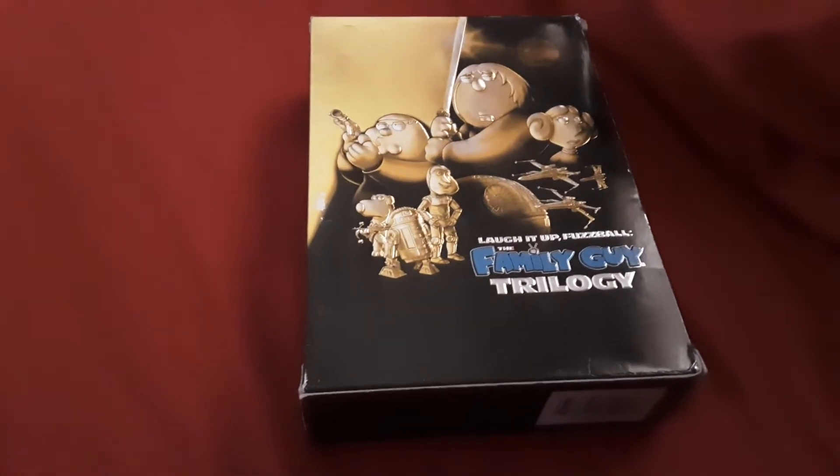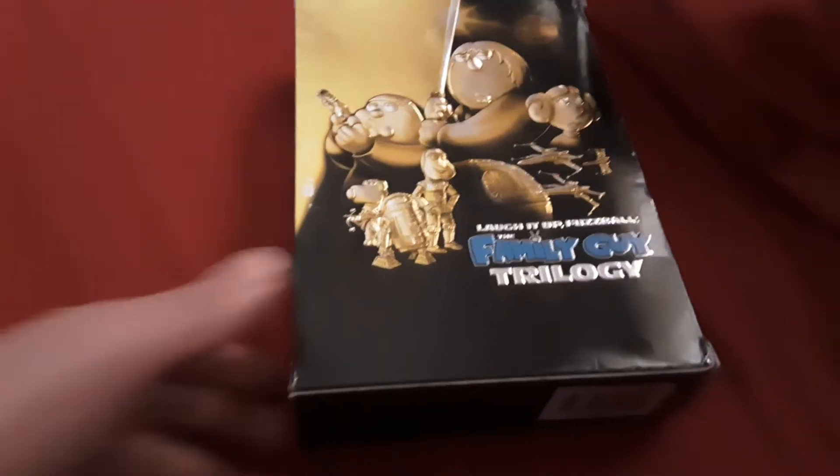Hello you guys, it's me, S&S World, and today I'm gonna do a little unboxing video of Family Guy — the Star Wars Trilogy.